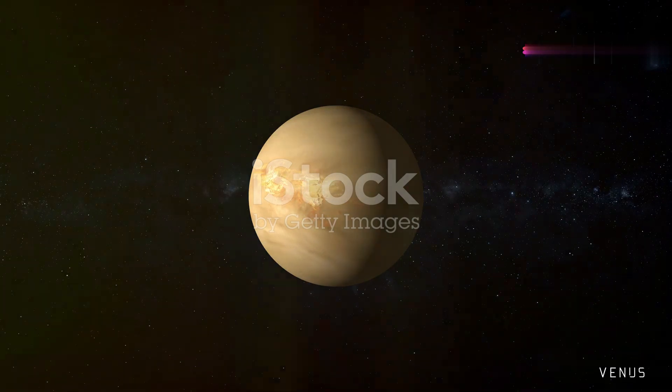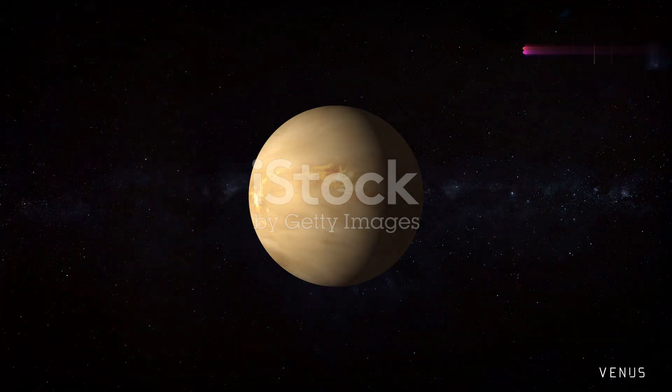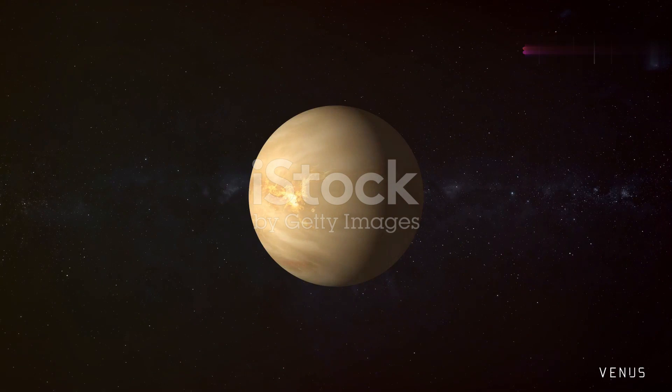Moving outward, we encounter Venus, often referred to as Earth's sister planet, due to its similar size and composition. However,